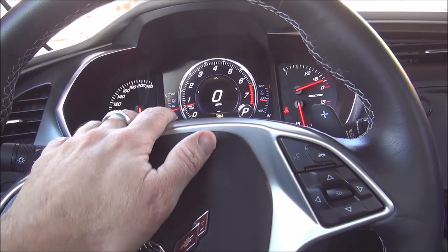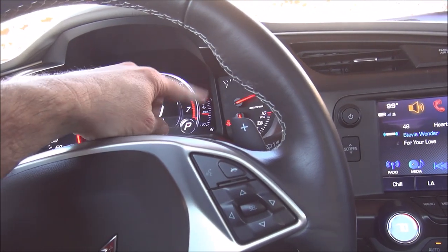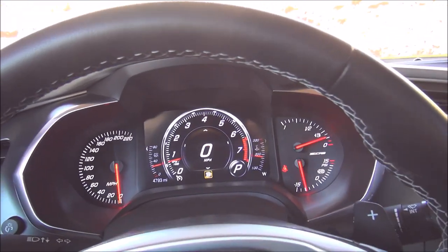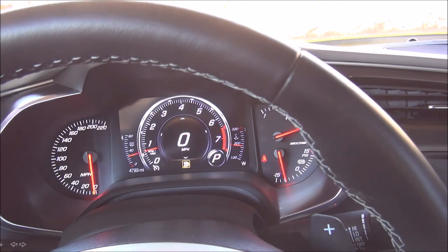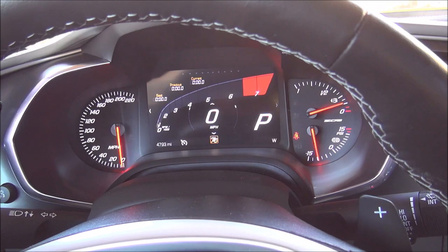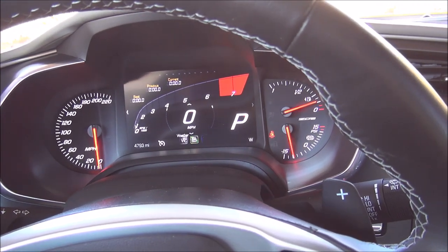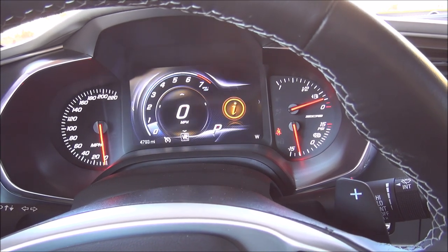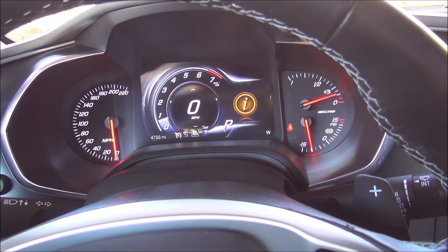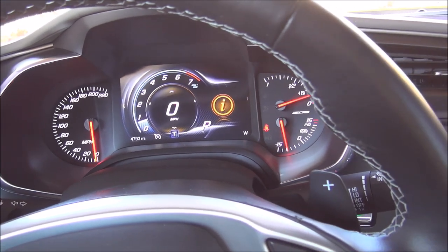You have your displays — these are analog displays on either side, and the center one changes based on the drive mode. You can see it's in S for sport mode. In T for track mode you get a much more track-oriented display. Weather mode and Eco mode give you a basic display. Tour mode is your everyday driving mode.